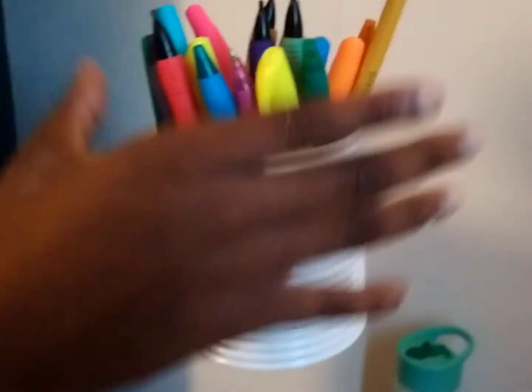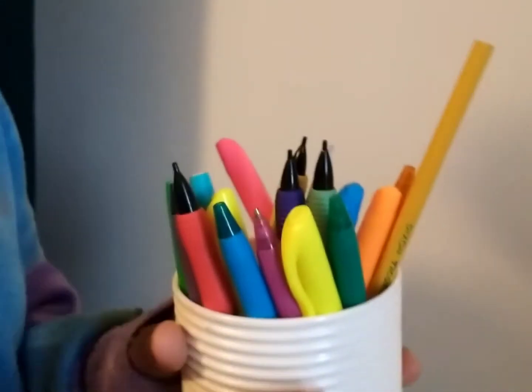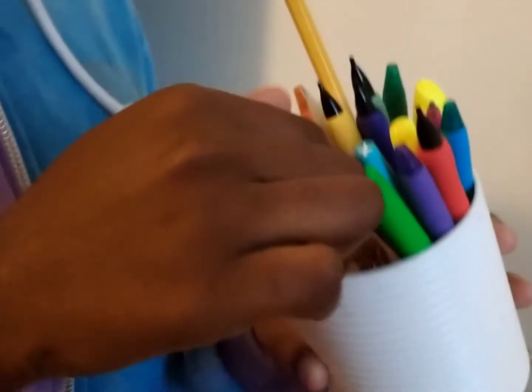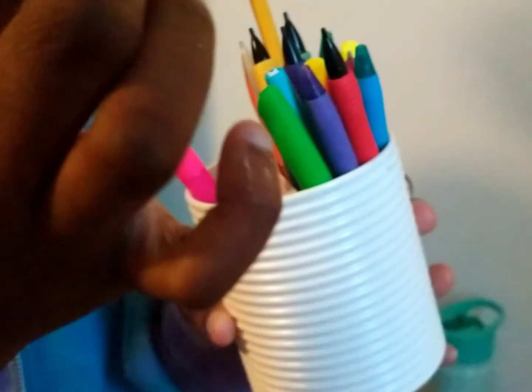And then next I have this little cup holder where I have all my pencils, pens, binder clips, and paper clips.